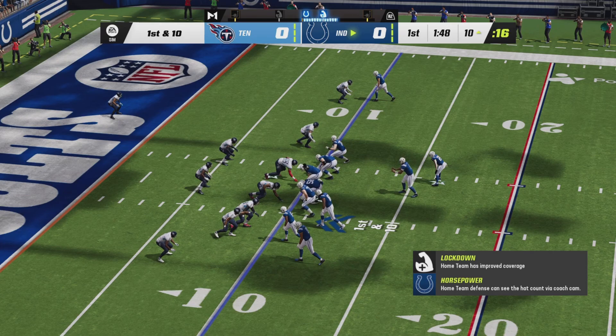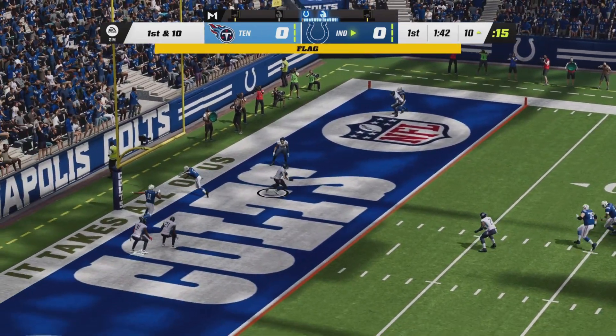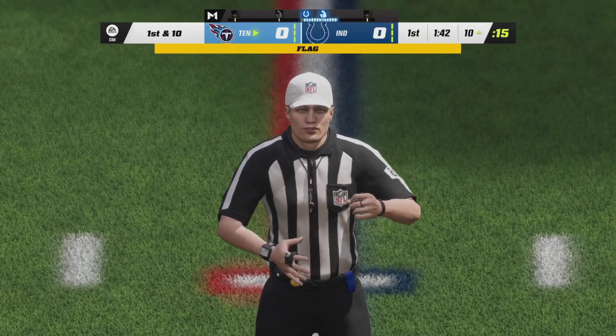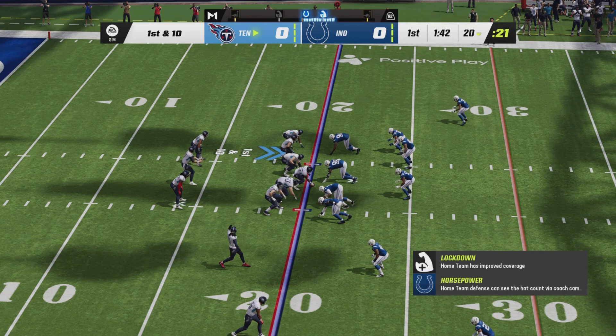First and goal. Jonathan Taylor keeps the drive alive — the Wisconsin running back has been getting fed all afternoon. Richardson stepping up in the pocket, going to the end zone — it is intercepted. A penalty marker is down; let's see if this penalty changes anything. And it will not. Offensive holding is the call, so the penalty does not matter.